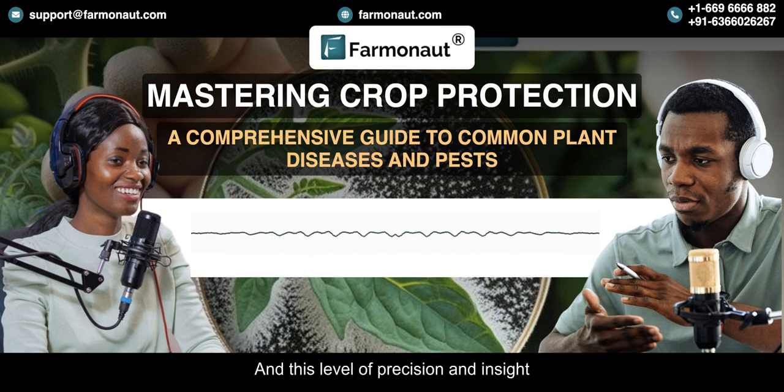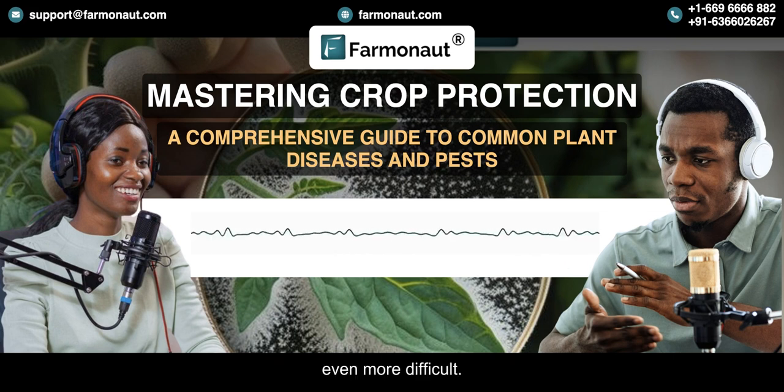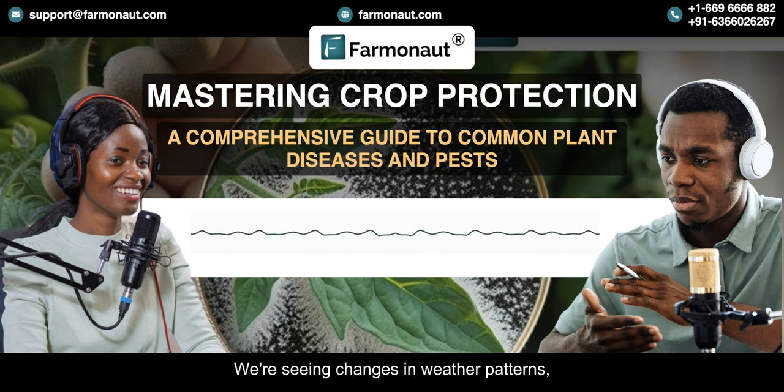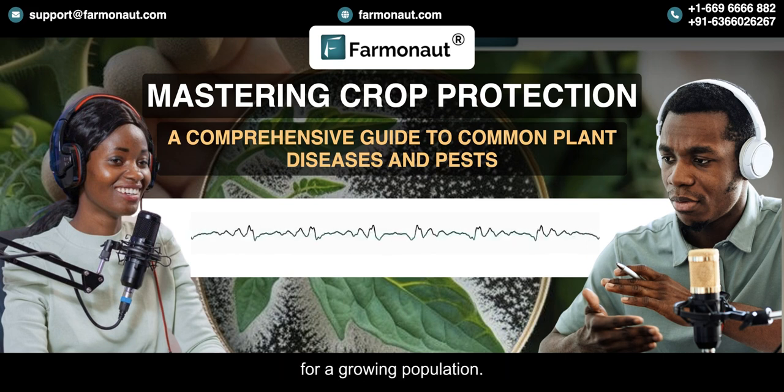This level of precision and insight is crucial, especially in a world facing increasing challenges from climate change. We're seeing changes in weather patterns and more extreme events like droughts and floods, all of which can stress plants and make them more vulnerable to diseases and pests. It's like playing a game of chess where the rules are constantly changing. But Farmanaut's technology gives farmers the ability to adapt, to stay ahead of the curve and protect their crops even in the face of unpredictable conditions. It's about resilience, adaptability, and ensuring a secure and sustainable food supply for a growing population.